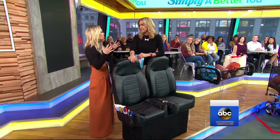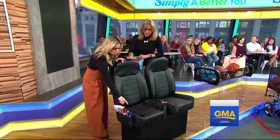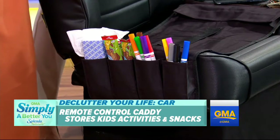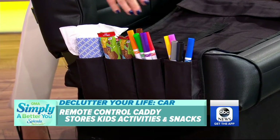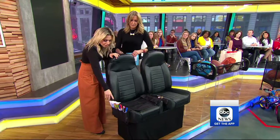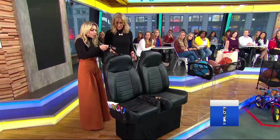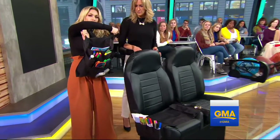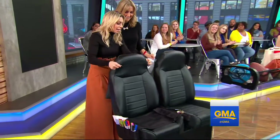I totally agree — the car is an extension of your home, especially when you have kids. Everything just gets thrown in. So here's some great tips. This is actually a remote control holder. If you have a pilot-style seat in the back, which a lot of SUVs do these days, you put this right underneath. This is from Amazon, under $12. The kids can have all of their little activities and snacks that keep them busy, which is great. And if you have regular bucket-style seats, this can just hang over the back — it keeps everything organized and doesn't fall under your seat.